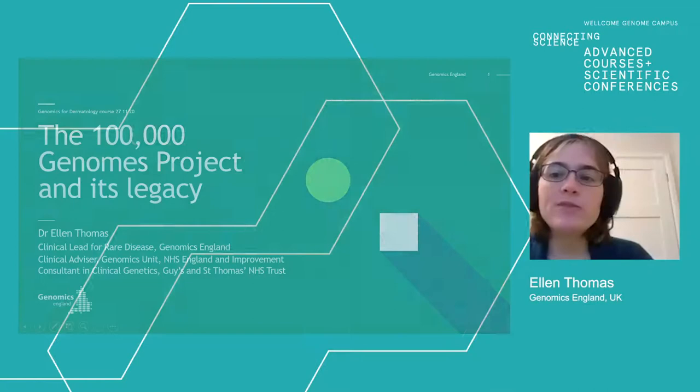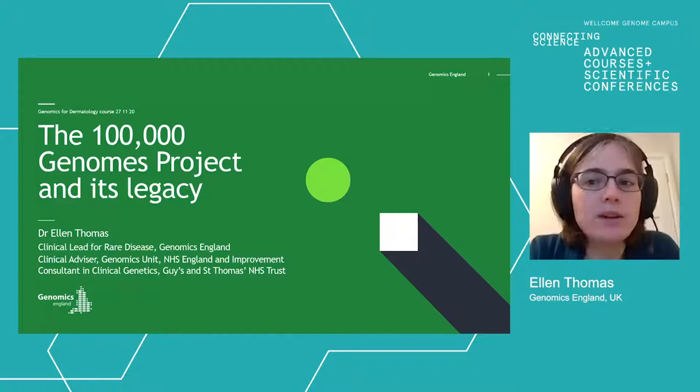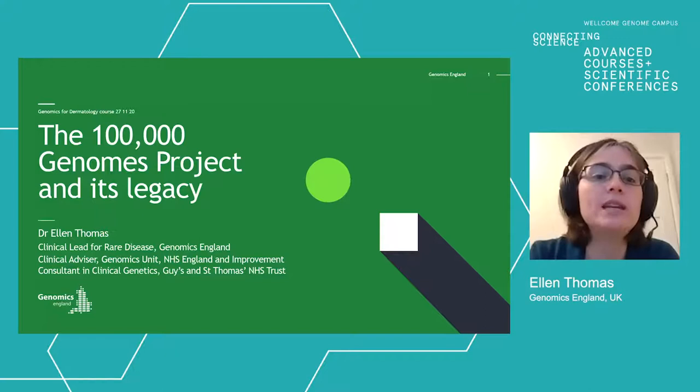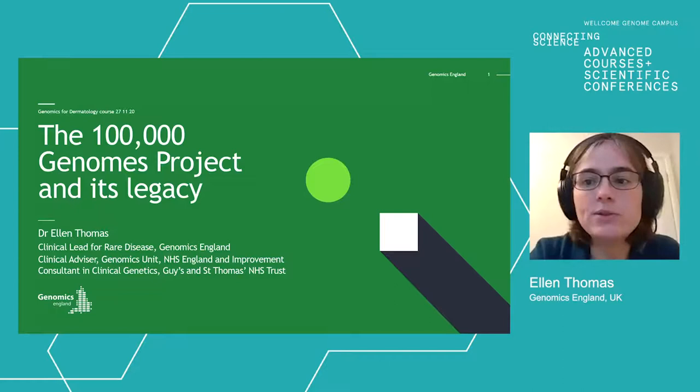Thank you very much to the organisers of this course for the invitation to talk today. I'm going to talk first about the 100,000 Genomes Project and its legacy, and then move on to talk about genomic medicine in the NHS and its relevance for dermatology specifically. I'm a clinical geneticist; I work at Genomics England and I also have a clinical advisor role for NHS England.